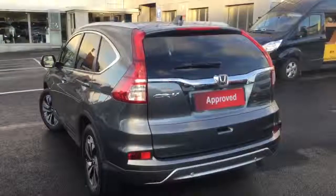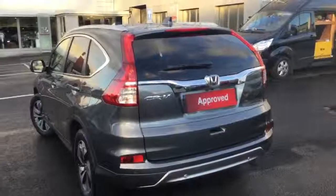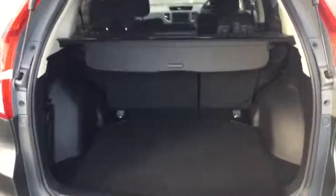Onto the rear, we have parking sensors all across the back bumper including a rear reversing camera, and class leading boot space into the rear of the car.